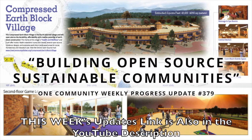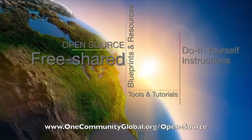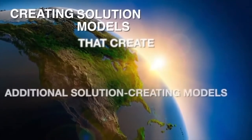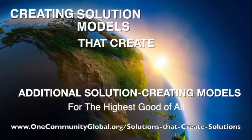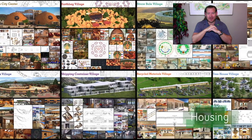One Community is a 501c3 nonprofit organization. We are creating open-source and free shared blueprints and resources, tools and tutorials, and do-it-yourself instructions for highest good living — creating solution models that create additional solution-creating models in the service of all life on this planet. My name is Jay Stable, Executive Director of the One Community 501c3 nonprofit organization.